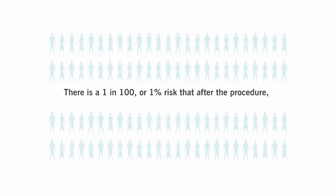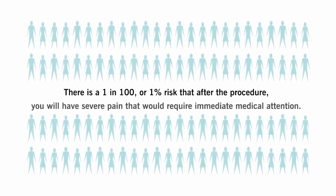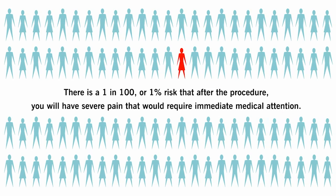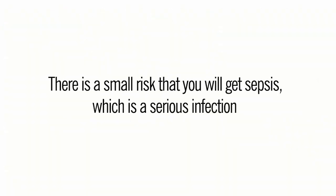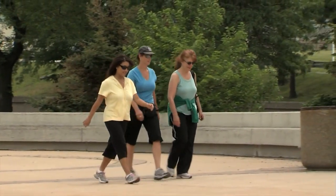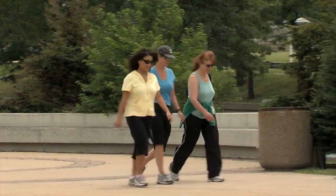There is a one in one hundred, or one percent, risk that after the procedure you will have severe pain that would require immediate medical attention. And there is a small risk that you will get sepsis, which is a serious infection. You can usually return to your normal activities two days after a shockwave lithotripsy procedure.